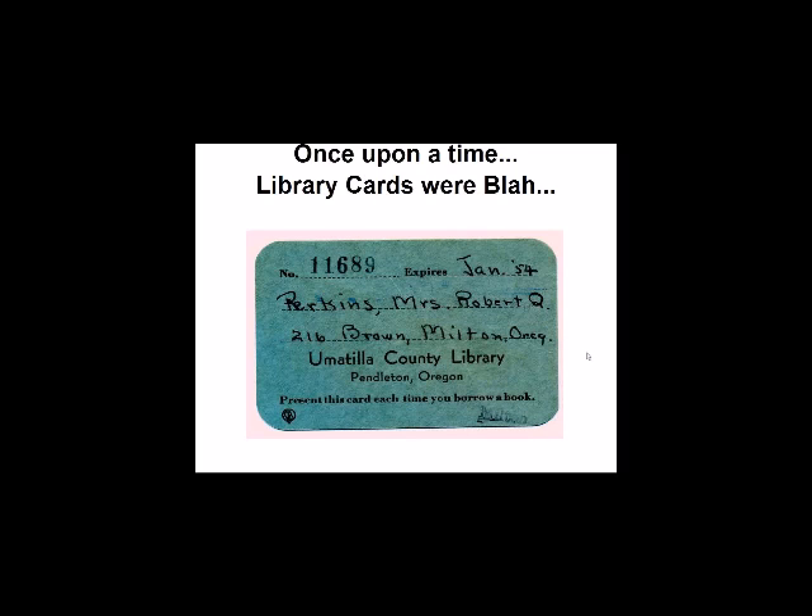Once upon a time, library cards were really blah. This is a card from our library from 60 years ago. You'll see that it expired in January of 1954, and there's no sign of any kind of mechanization, certainly not automation. It's just a piece of cardboard.